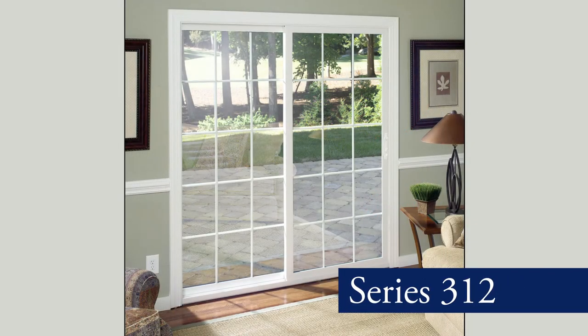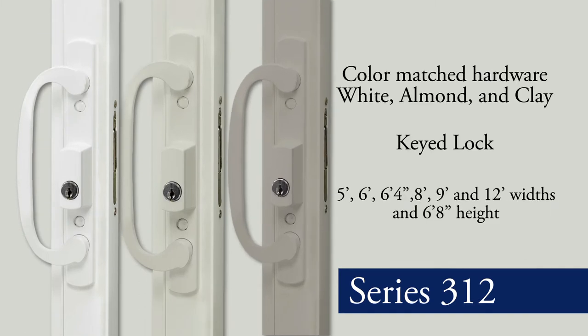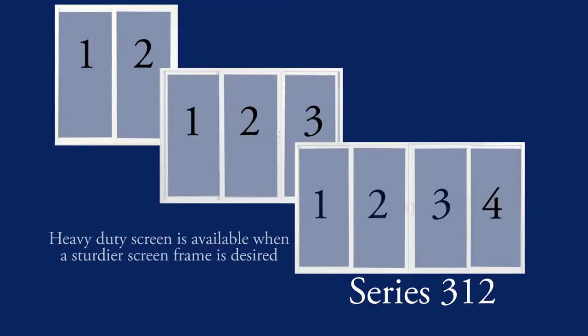The Series 312 sliding patio door with its built-in nail fin is a perfect solution for any opening. It also comes standard with deluxe color matched hardware and a keyed lock. Offered in a range of sizes, this sliding door can be ordered in two, three and four lights. A heavy-duty screen is also available when a sturdier screen frame is desired.